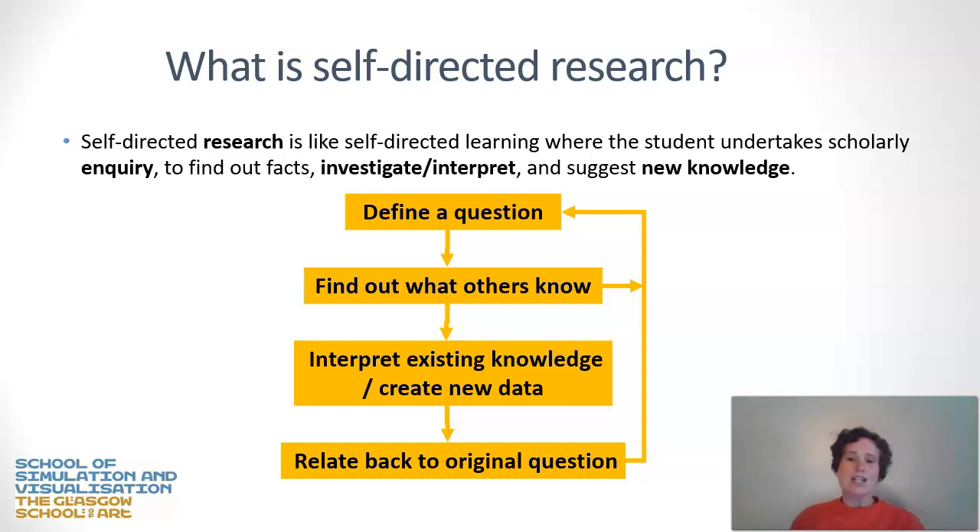You then interpret the knowledge that you've gained. There might be an element of creating new data — doing an original inquiry, whether practice-based or based on a survey — some sort of new inquiry that gives you new knowledge that nobody had before. The final step is you relate back to that original question: have you answered it, what have you learned, and does it affect the way you've asked that original question? Scholarly inquiry is a series of repetitions of this flowchart — it's an iterative process of finding things out, redefining what you know, and going round again.